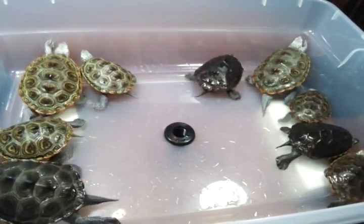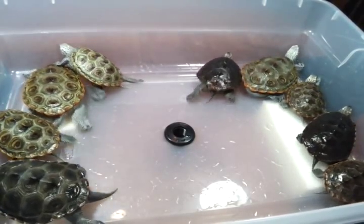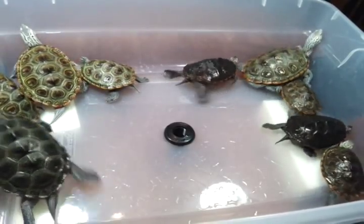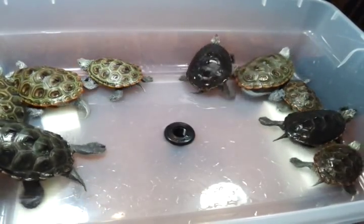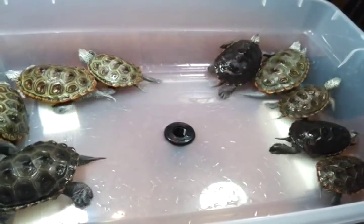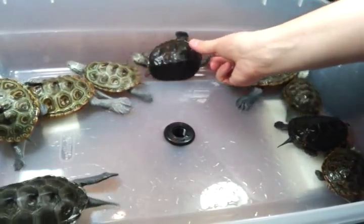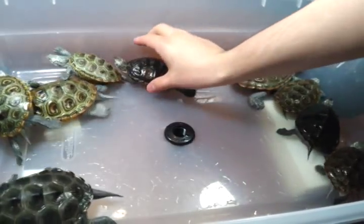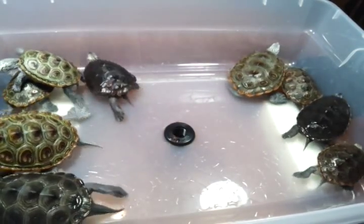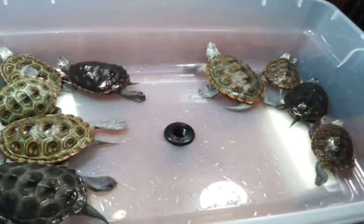Hey guys, welcome to episode number 53. Today is Monday, so it's Update Monday, and I just realized that I haven't done a video introducing all of my Diamondback Terrapins all at once. I thought it would be interesting to put them all side by side and just introduce them one at a time, and let you guys see how they're progressing. I might do this every three to six months, but let me just walk you through them one at a time.